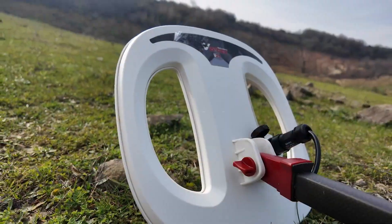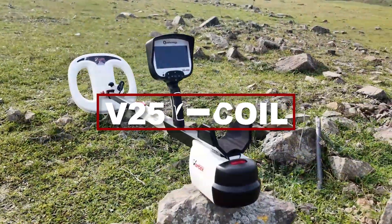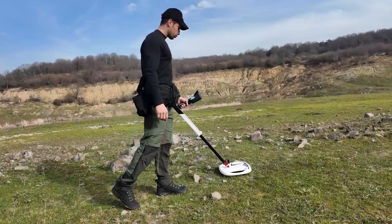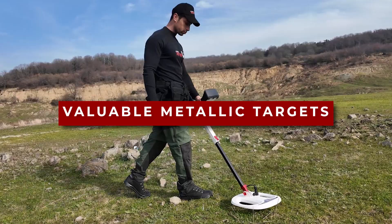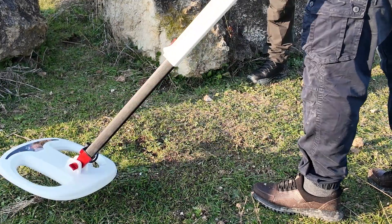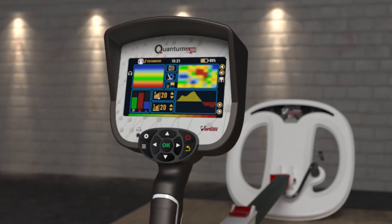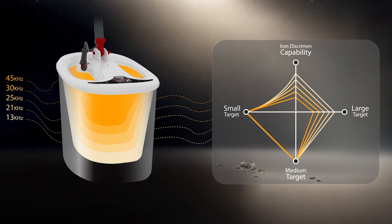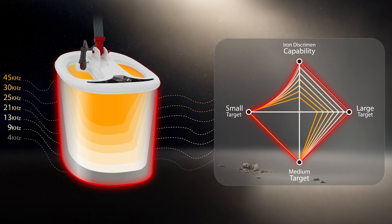The V25 search coil is custom-designed for exploring greater depths and is optimized for detecting large, valuable metallic targets. Additionally, it includes support for a 2D-layered analysis mode, enhancing target evaluation for more precise detection.